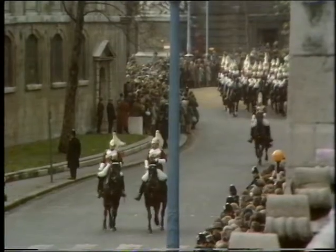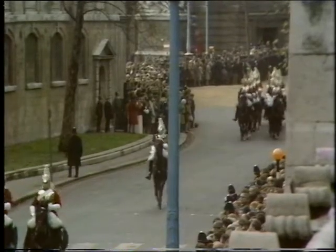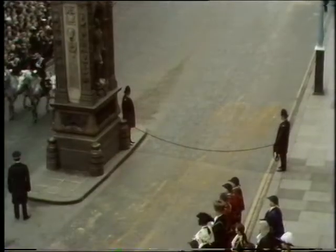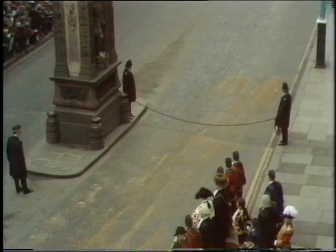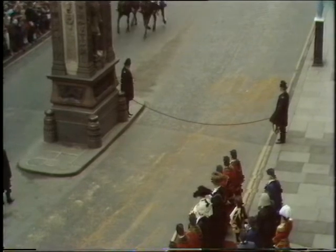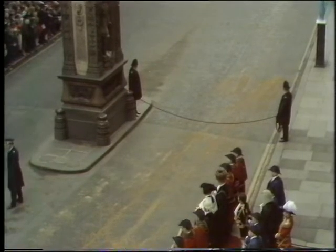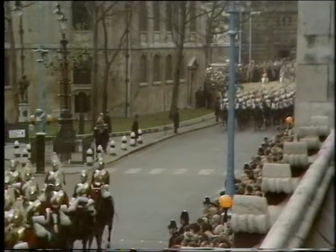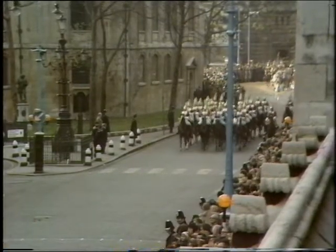Now what happens is that the city police will hold a red cord across the road to stop this royal procession. Then the Lord Mayor, who is waiting now on the pavement, will come forward and offer the Queen the hilt of the ceremonial pearl sword. There you can see the policemen with their red cord — the moment the open landau arrives, they'll remove it. But it symbolises the point at which the sovereign has to ask permission to enter the City of London. Even William the Conqueror, after he'd won the Battle of Hastings in 1066, had to apply to the city in this way before he was allowed in.